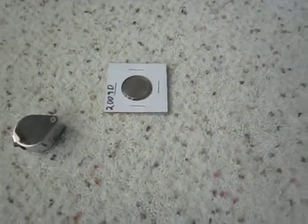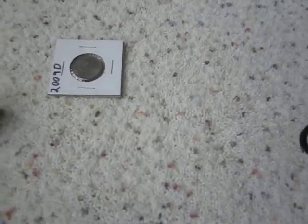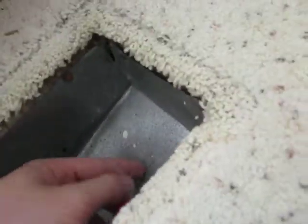Alright guys, so that was a really quick unboxing. I have to go grab the staple that fell in the vent. There's a bunch of spiders in here. Oh nice — nice big thick piece of dust. Alright guys, thanks for watching. Happy hunting. See you guys later.